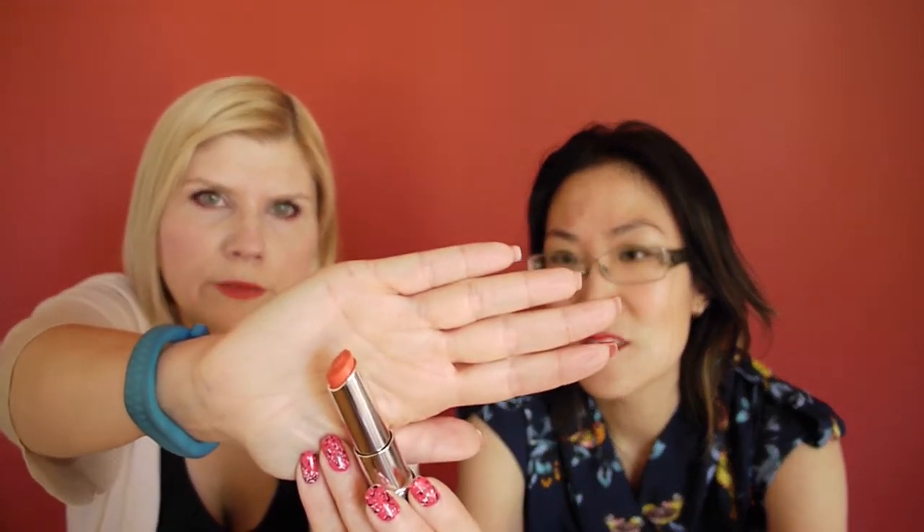So this is a drugstore darling. This is from Revlon — one of their lip butters that was recently released. It's Juicy Papaya. It's really nice — a soft, shiny colour. That's a definite favourite.